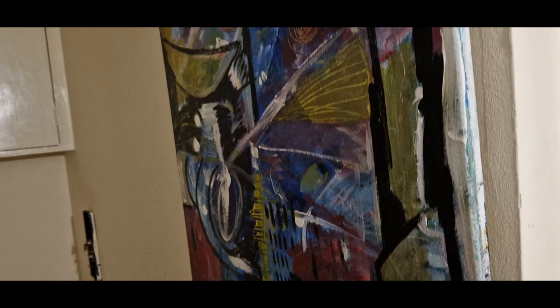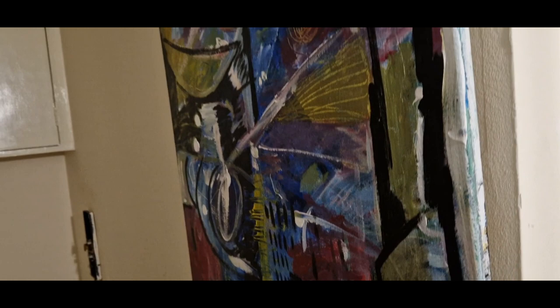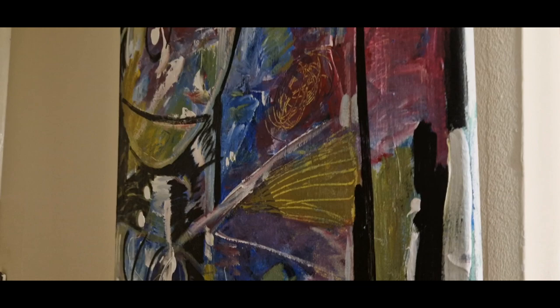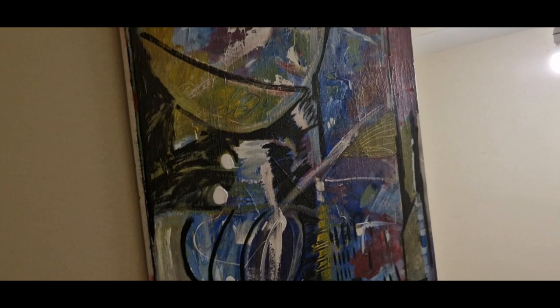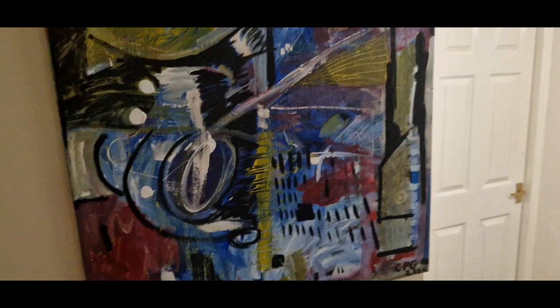This is a fairly recent one from 2023 — last year. I've probably shown this one before. It's another one from a time at my parents'. You can see some of the movement in that. A bit of black in there as well — black on top of the colour. A bit of a dynamic surface, I suppose.